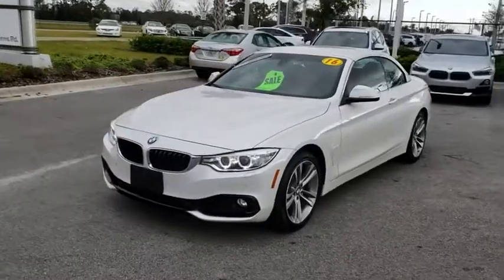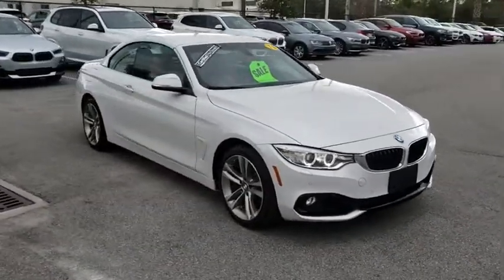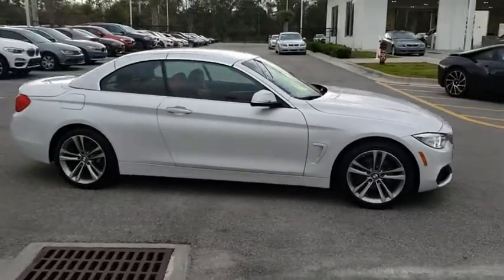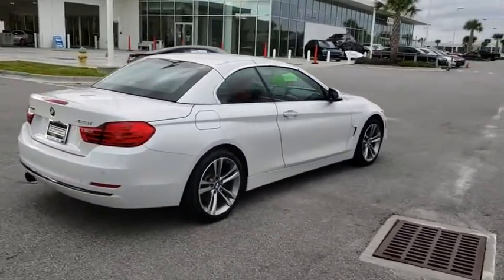2016 BMW 4 Series. The BMW 4 Series is a powerful machine which comes with impressive handling, upscale interiors, and it delivers on BMW's ultimate driving machine. This vehicle has less than 20,000 miles. Here are some of this vehicle's great options.